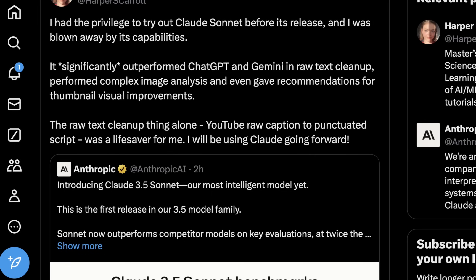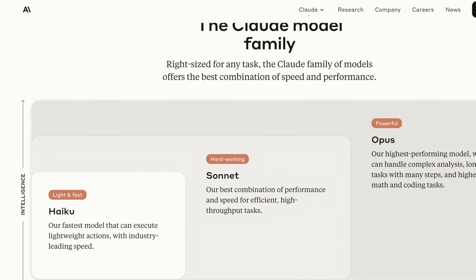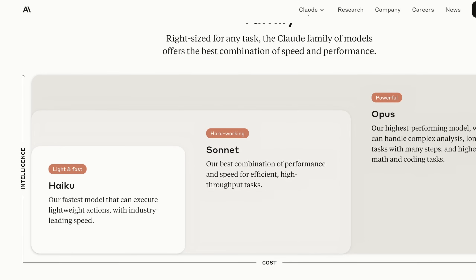So Claude made a very interesting release today. They're not calling it Claude 4, but just calling it Claude 3.5 Sonnet. One thing important to remember is that Anthropic has a family of models — they don't just increment them by a number. There's Haiku, which is the lightest and fastest, and is actually a really interesting foil to Microsoft's PHI-3 in a lot of really small performance models.